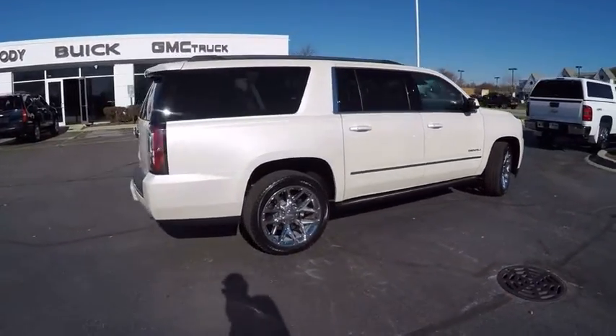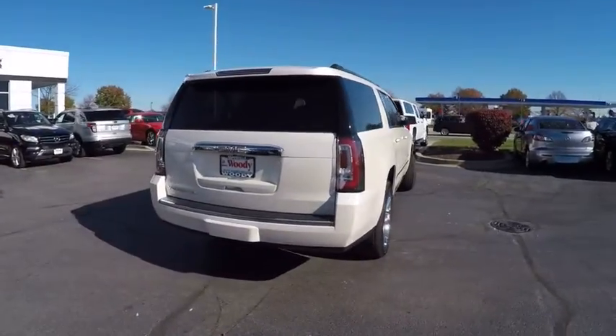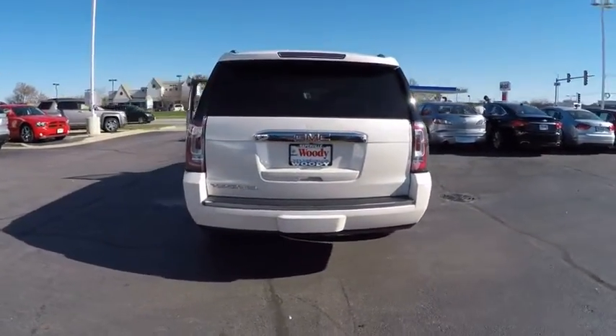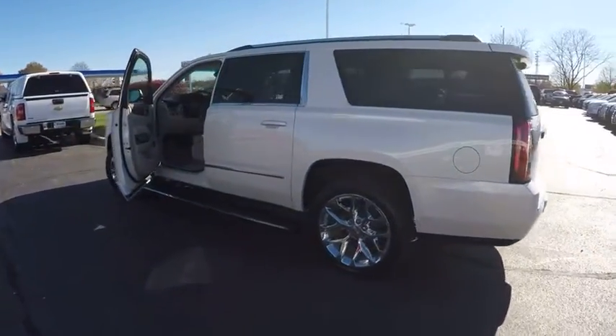Here are some of this vehicle's great options: remote engine start, power steering, cruise control, pre-collision system, clock, child safety locks, heated steering wheel, compass, fog lights, and trip odometer.